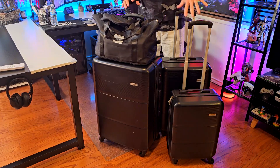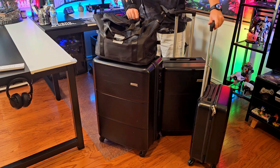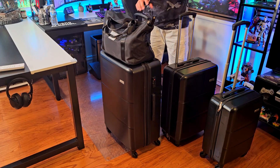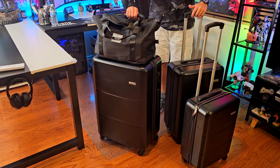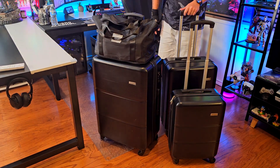This set comes in multiple colors — the one we have is a kind of green or light blue. I may be keeping this one for myself. The 360-spin wheels, extensible handle, the three suitcases with the bag and toiletry bag, and all the features of this set — I really like it. I give it a thumbs up. Thanks for watching and I'll see you soon.